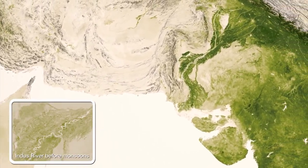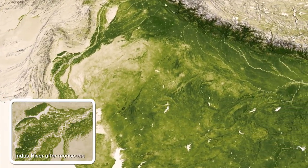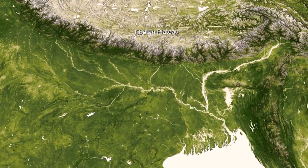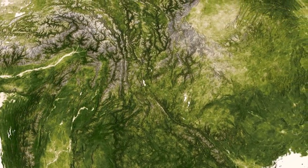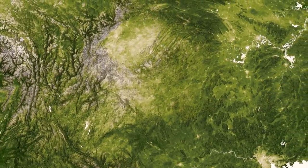The Indus River Valley in Pakistan shows the signs of productivity, especially in post-monsoon periods, and at its source, high in the Tibetan Plateau, increases in global temperature are resulting in melting glaciers, changing the extent of vegetation in this region.